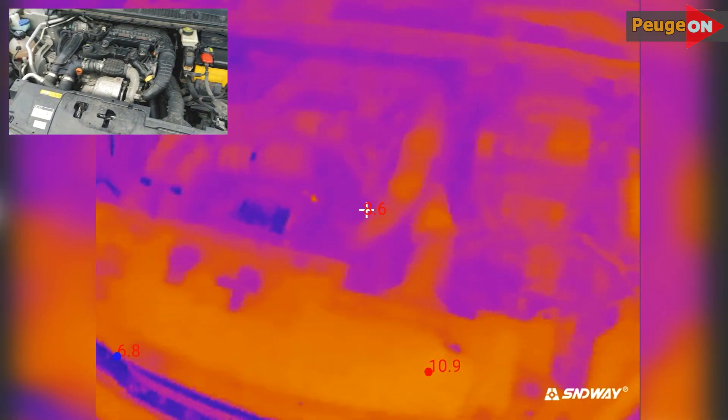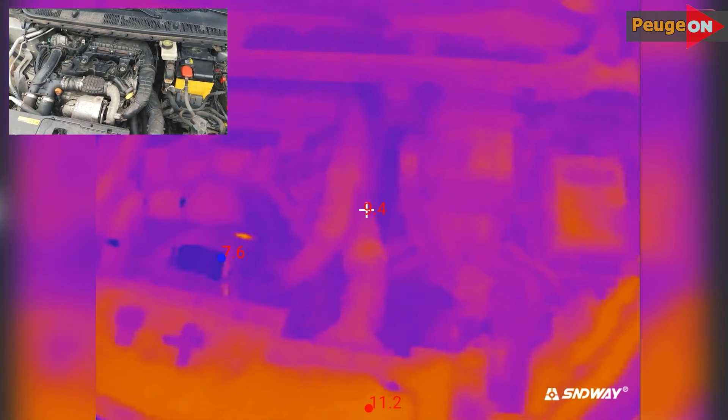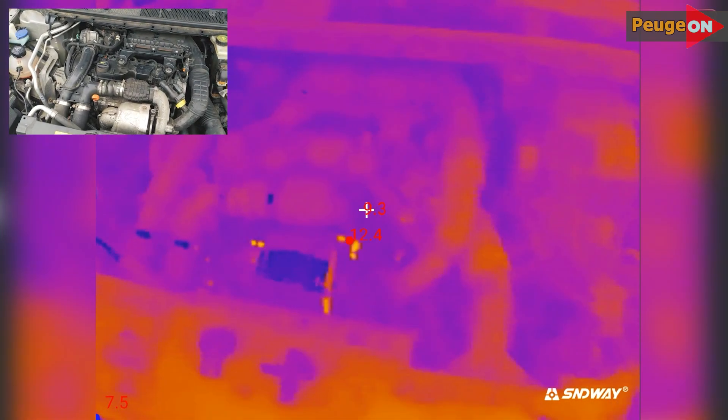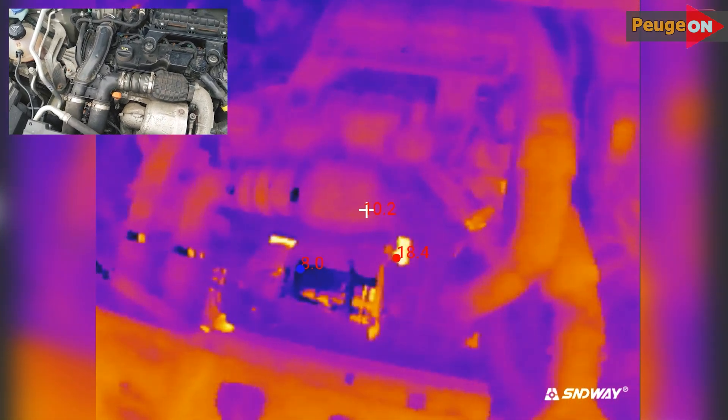Here we have a 1.6 Blue HDDI engine with 8 valves and 120 horsepower on a 2015 Peugeot 389. It's a unique opportunity. The outside temperature is 8 degrees Celsius and the engine is of course cold. Let's see what happens.